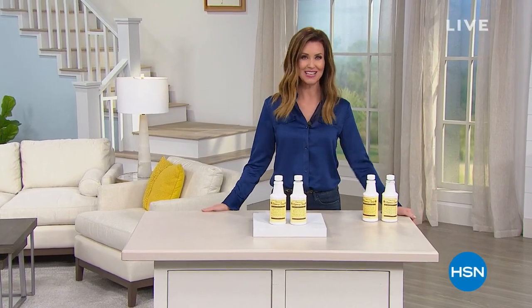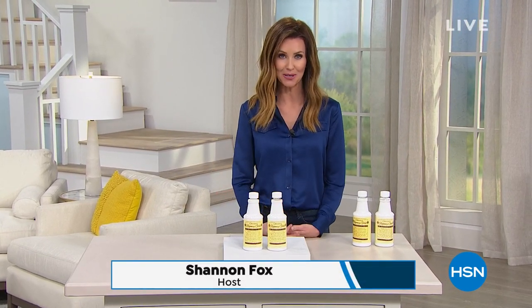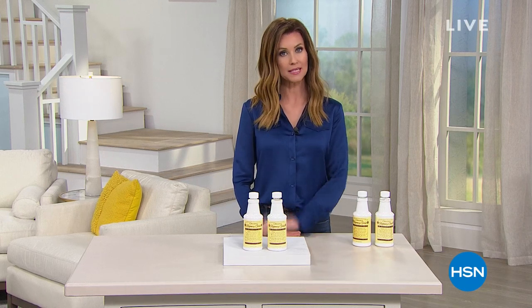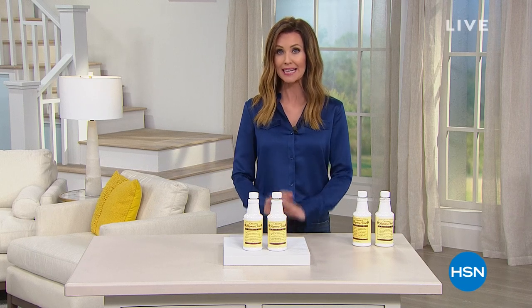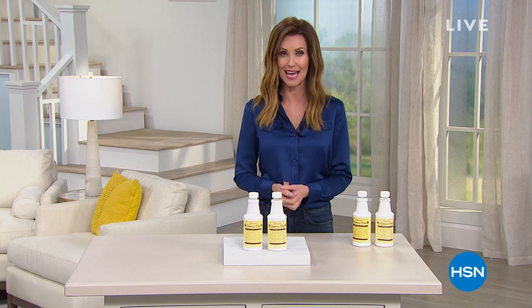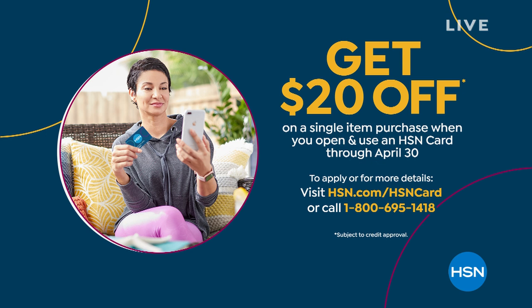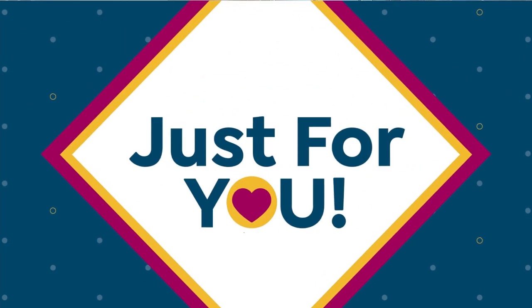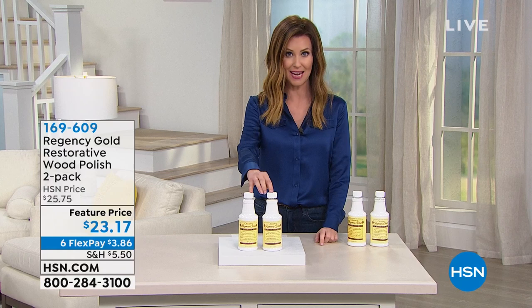Welcome back to Customer Appreciation Month here at HSN. We appreciate you and we're going to make it really easy for you to get whatever you need at home. I'm your host, Shannon Fox. You can order on the phone or go to hsn.com. If you don't have an HSN card, today's the perfect day — when you apply, you'll get $20 off on your first purchase. You can apply on the phone or on hsn.com.